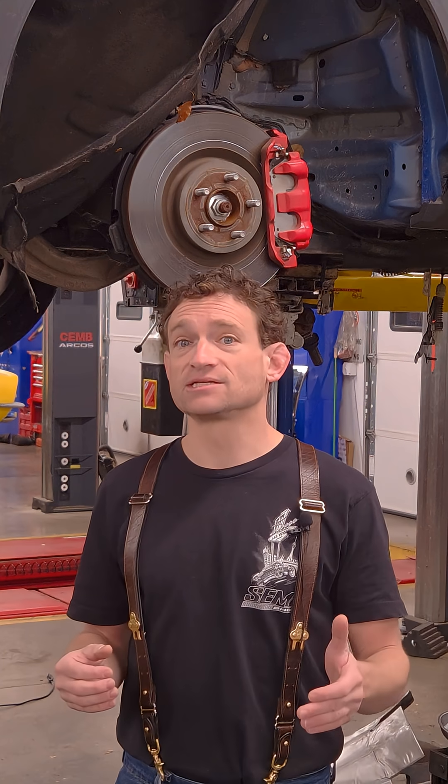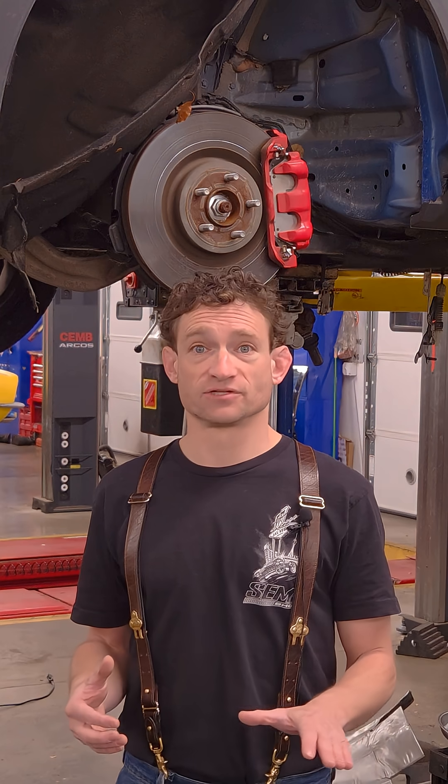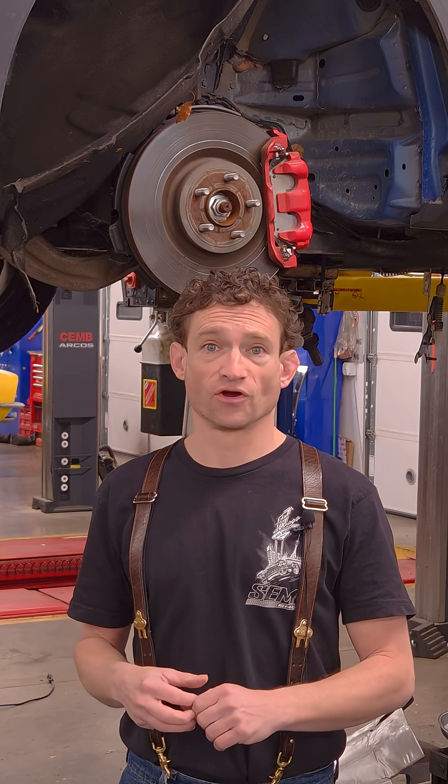If that anti-lock brake system is going to jump in and try and save your bacon, it better know where that bacon is to save. So before you decide you want a $25 set of brake pads and throw them on in your driveway, look and see if your modern car has any of these modern electronic functions.